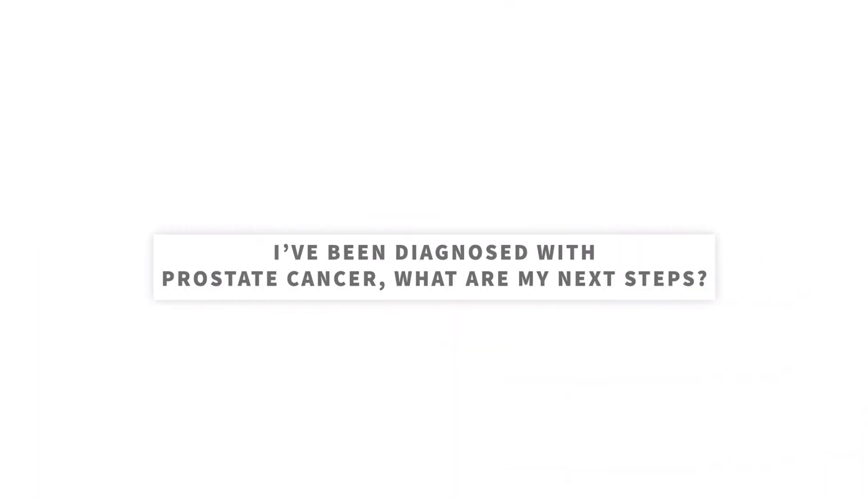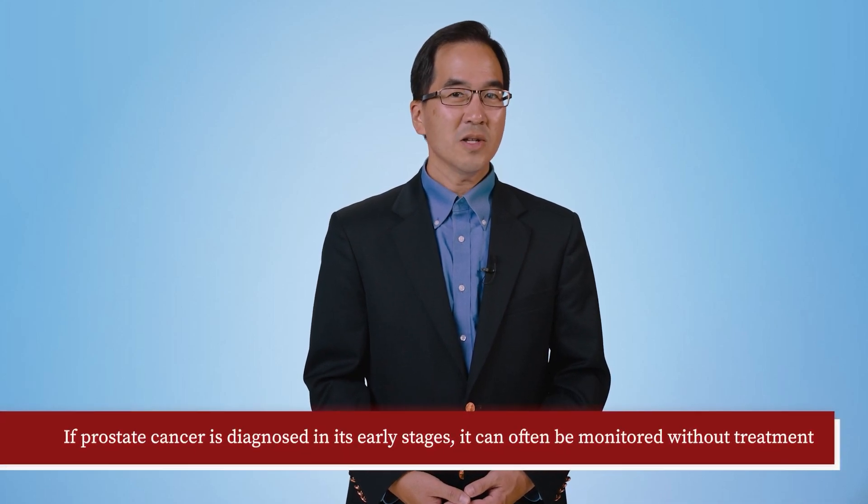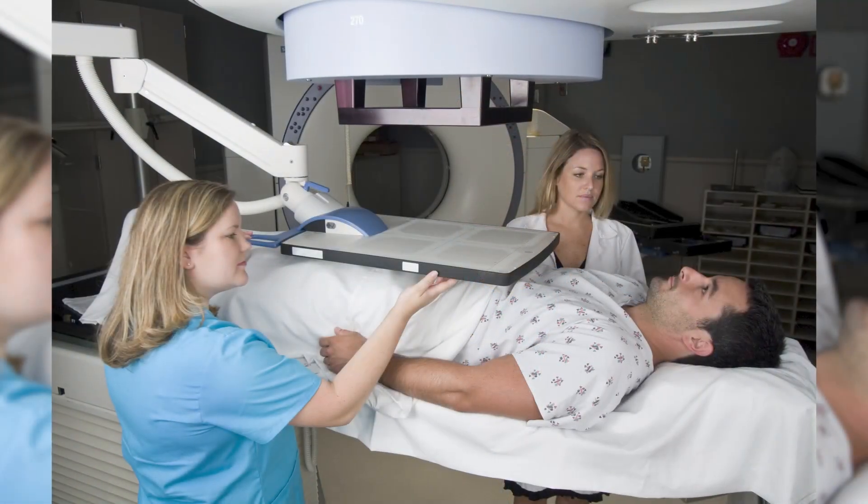I have been diagnosed with prostate cancer — what are my next steps? Prostate cancer represents a disease with a wide spectrum of severity, some of which are more aggressive and others which are slow-growing and unaggressive. Not all men diagnosed with prostate cancer require treatment. If prostate cancer is diagnosed in its early stages, it can often be watched without treatment — this is known as active surveillance. Likewise, for elderly men with limited life expectancy who are more likely to pass away from a cause other than prostate cancer, the cancer is watched and not treated. For men with prostate cancer that is more aggressive, treatment options should be considered. Treatment options include radiation and/or surgery. The decision to treat or not treat should be discussed with your oncologist, as there are pros and cons to each option.